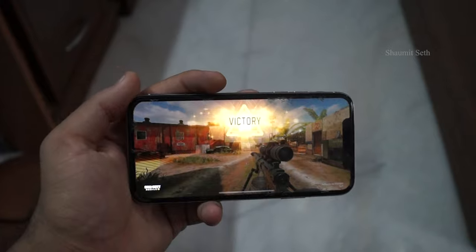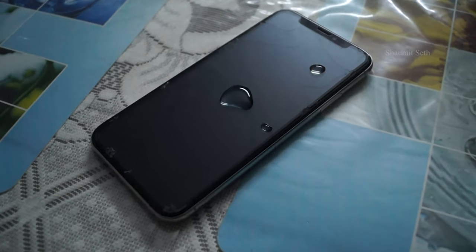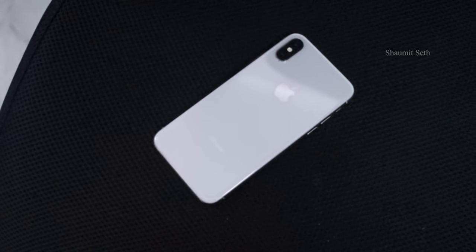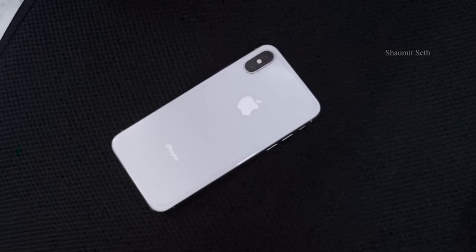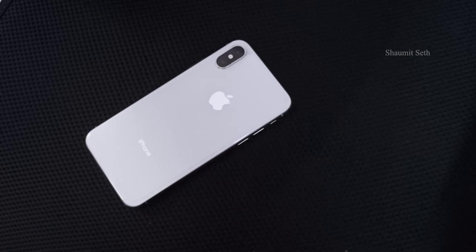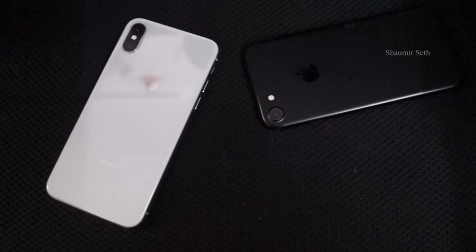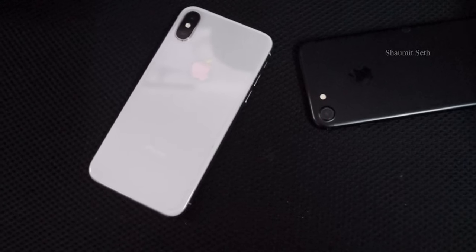The iPhone X also has an IP67 water resistance rating — it can remain underwater at a maximum depth of one meter for up to 30 minutes. Talking about battery life: in 2017 it used to give an average of 8 hours 45 minutes, and since then there has been around a 30-minute drop every year. Currently it's giving an average battery life of 6 hours 50 minutes.